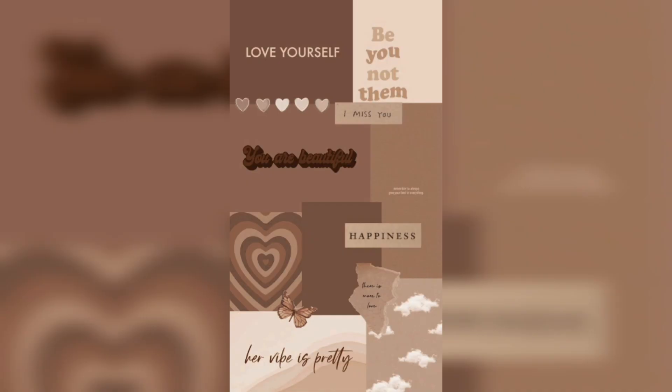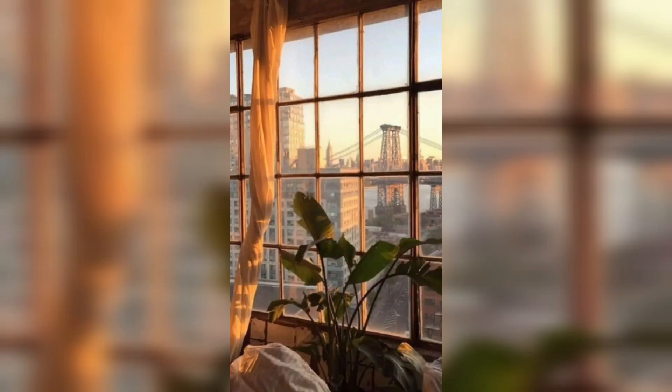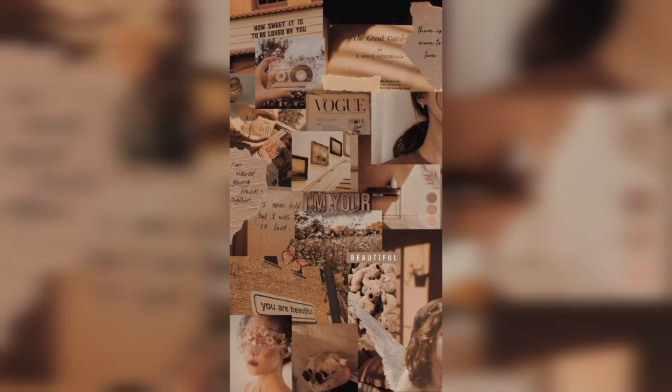If you are someone who finds inspiration in words, consider a brown vintage wallpaper with a meaningful quote. Look for wallpapers that feature calligraphy or typewriter-style fonts reminiscent of old books or journals. These wallpapers not only look stunning but also serve as a daily reminder of your favorite quotes or mantras.